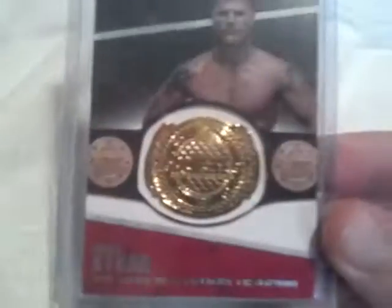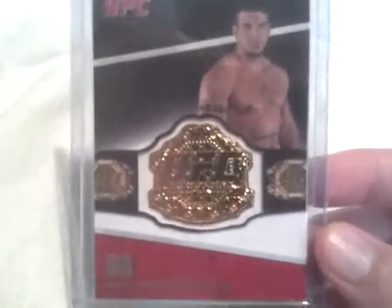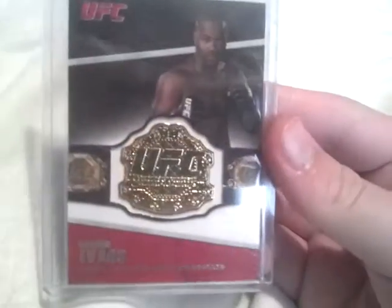All three of these are from the Title Shot set. First one is a WEC belt plate of the All-American Bryan Stann - really sweet. I have one WEC, one UFC, and one Pride belt plate, so having one of each is pretty cool. The Bryan Stann was 99 cents. This next one is also 99 cents - UFC heavyweight champion belt plate Frank Mir, really nice card, can't beat a dollar. And this was the highlight of the bunch - a light heavyweight champion belt plate of Sugar Rashad Evans. Really nice card, sweet, awesome.